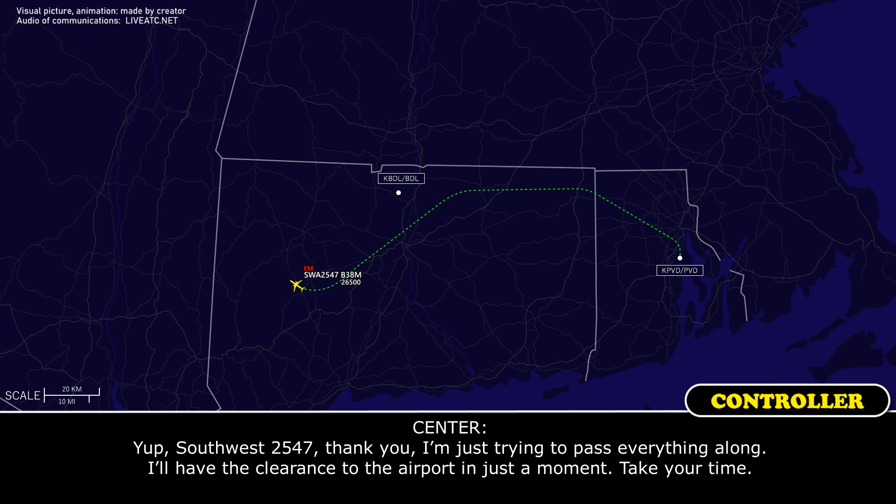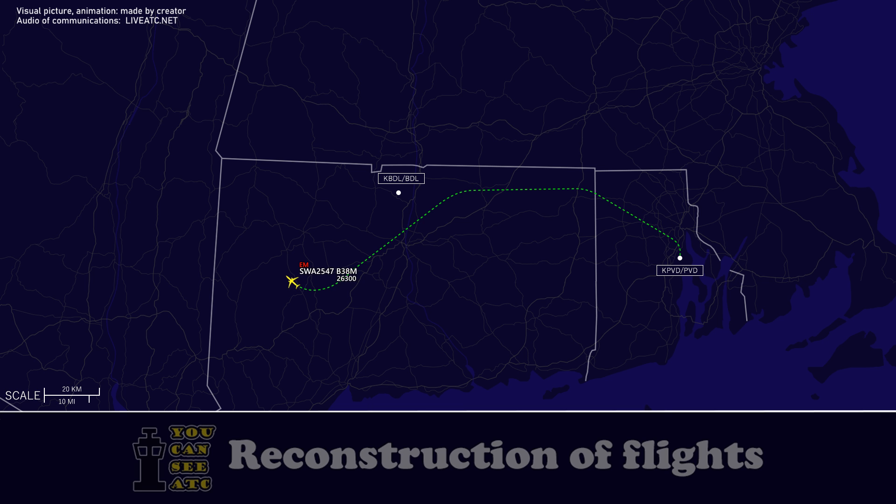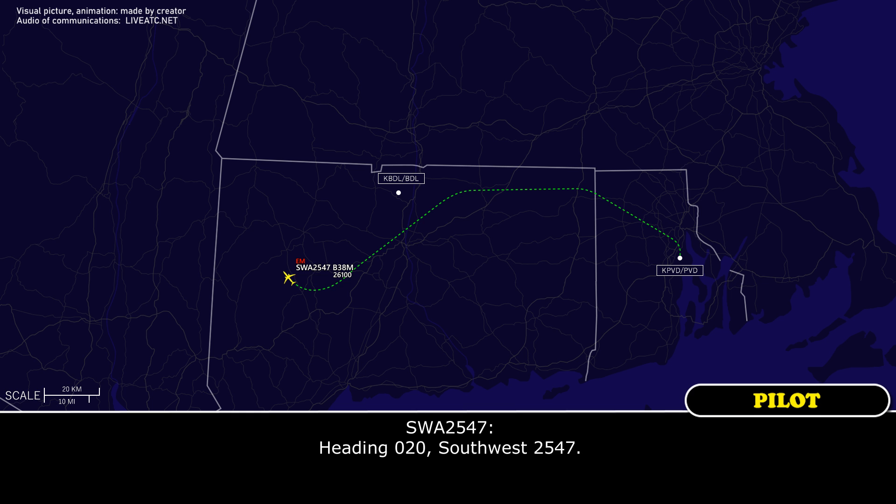Southwest 2547, thank you. Just trying to pass everything along. I'll have the clearance to the airport in just a moment. Continue the right turn to a heading of 020.